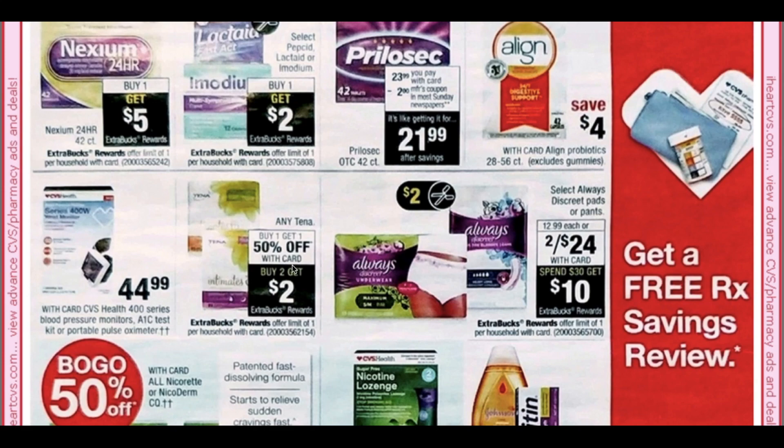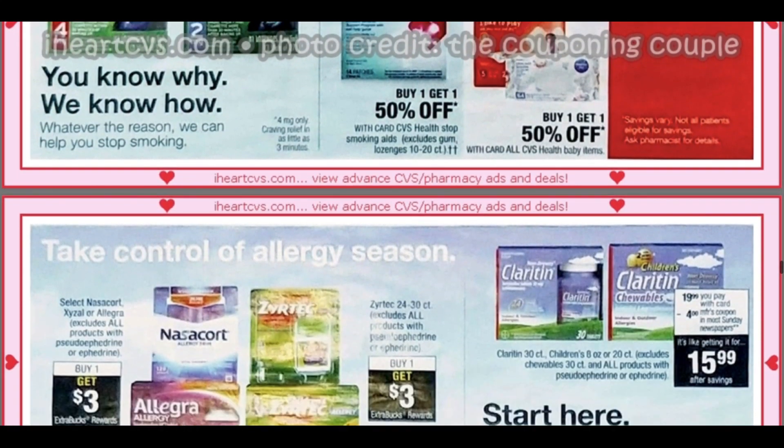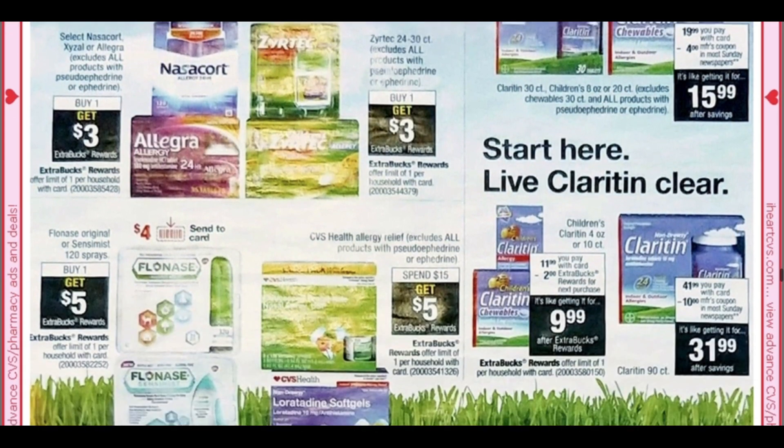Tena is buy one get one 50%, buy two get two. Johnson's is buy one get one 50% — I would not use my Johnson's coupons at CVS unless I had a killer deal. I believe coming up in September those coupons may not still be good. They're doing buy one get one 50% and then spend $25 get $7. A great place to use these coupons is Walmart or Target where Johnson's products are so much cheaper.